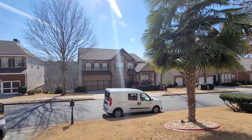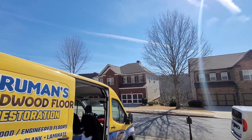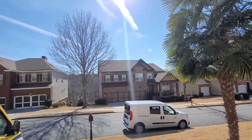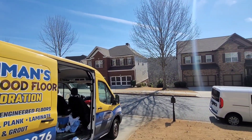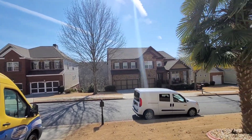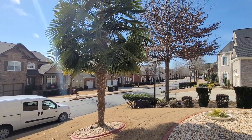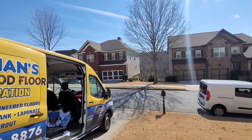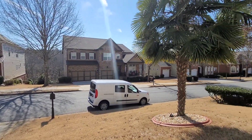Good morning Facebook, YouTube! Today is February 15th, we're almost out of February going into March. It's a beautiful day out here in the Cumming, Georgia area. This is our only job of the day — it's a pretty big job. It is a wax removal job on engineered floors.